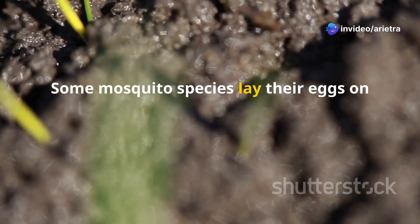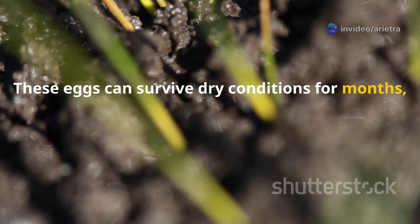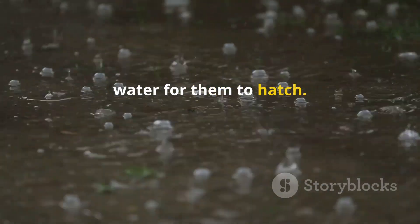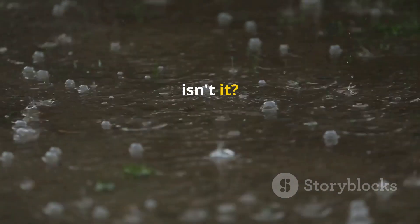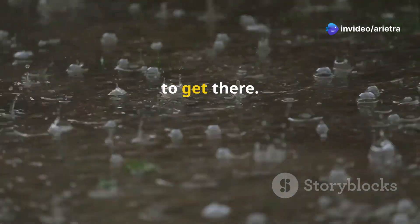Some mosquito species lay their eggs on damp ground. These eggs can survive dry conditions for months, waiting for the right moment to hatch — waiting for rain to create pools of water for them to hatch. Fascinating, isn't it? The next time you see a mosquito, remember the incredible journey it took to get there.